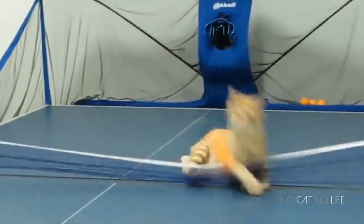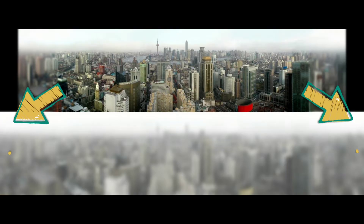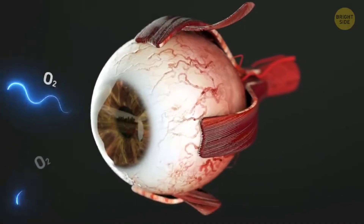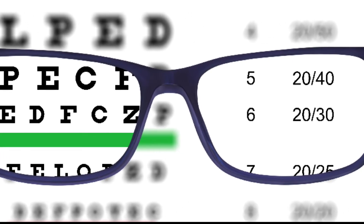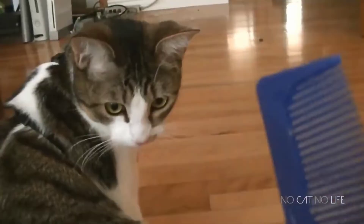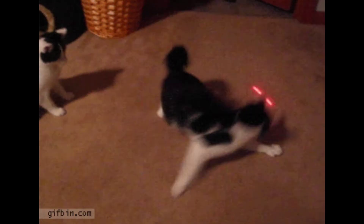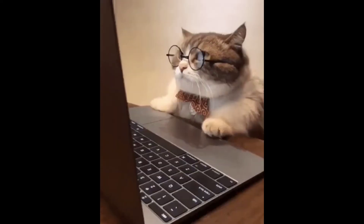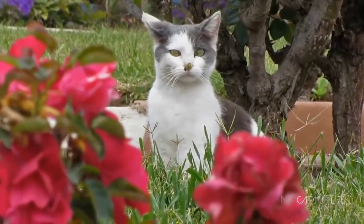Cats' eyes are more on the sides of their head compared to us, so they can see a wider field of view. Cats have an angular field of view of 200 degrees, so they can actually see a little bit behind them. However, we see the world in a lot higher resolution than cats. Average vision for humans is described as 20-20, while the average vision for cats is around 20-100. That means that if a cat is 20 feet away from something, they only see the level of detail that the average human would from 100 feet away. So cats are essentially nearsighted — they can't see things far away very well, but seeing things up close at their resolution still works well for hunting prey.